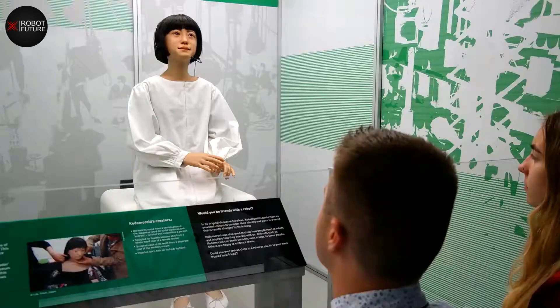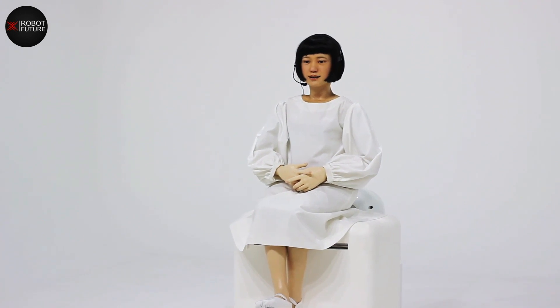Her creators aim to develop a robot that can evoke empathy from humans and make them feel as if they are interacting with a real person. To achieve this, Kotomoroid has a sophisticated design including a silicone skin and advanced motors that simulate human-like movements and expressions, as well as sensors to detect speech, gestures, and emotions. Her ability to read news stories has sparked debates about the role of robots in journalism, with some arguing she could provide unbiased reporting while others contend human journalists remain essential for context and analysis.